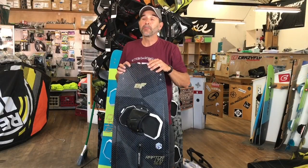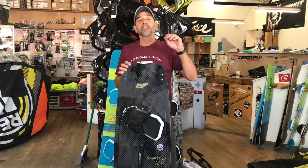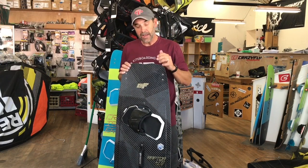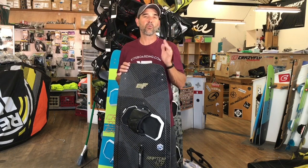Hey, Jeff Howard here at KaiBooting.com. We're always talking about things, getting the questions to help you as the rider understand a little bit more. What I'm going to go through today is the width of a board — how to choose the correct width of a board.